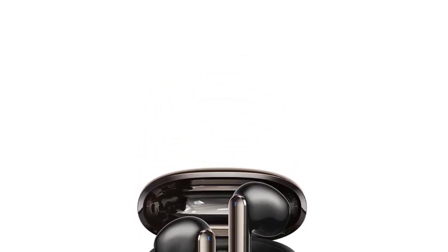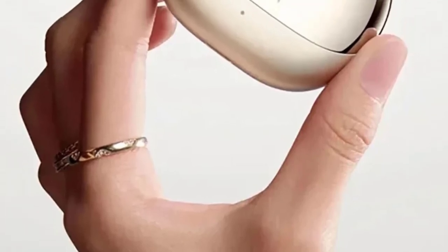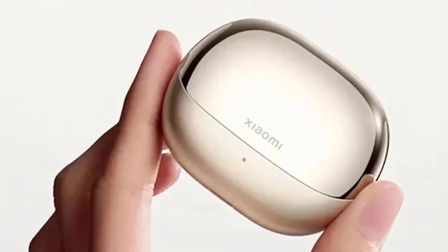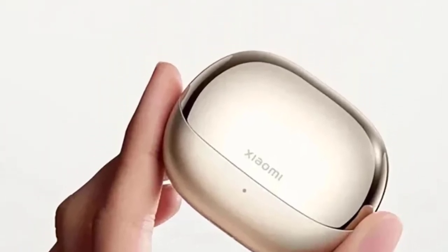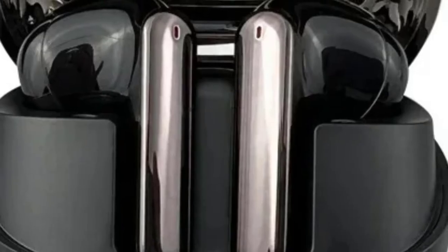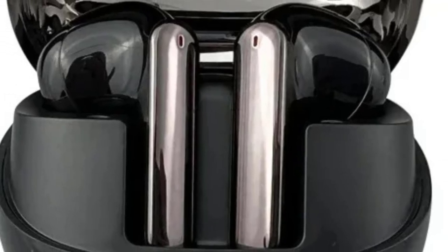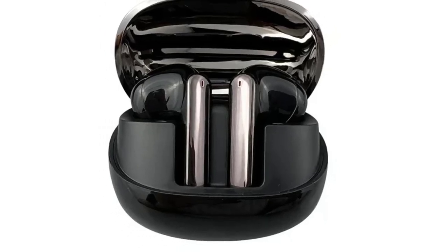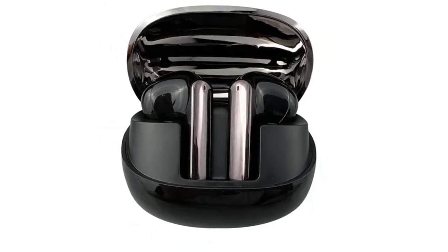With a remarkable 38-hour battery life, including the charging case, the Mi Buds 4 Pro can easily power you through extended listening sessions. On a single charge, the earbuds provide up to 9 hours of playback, and with fast charging, a quick 5-minute charge offers up to 3 hours of use. The design includes IP54 water and dust resistance, making them durable enough for everyday activities including workouts. With their comfortable, ergonomic fit and advanced sound technology, the Xiaomi Mi Buds 4 Pro are the perfect combination of performance, convenience, and style for all types of users.